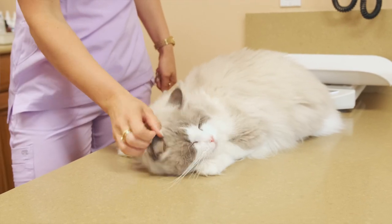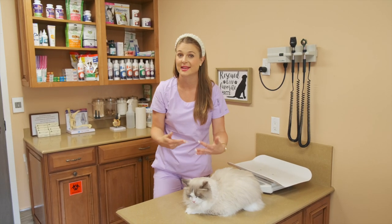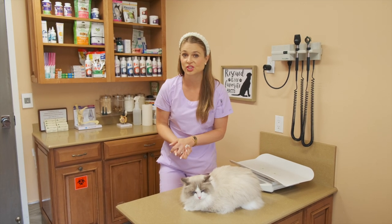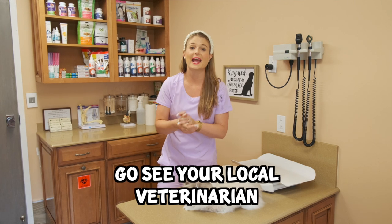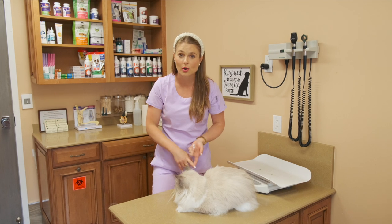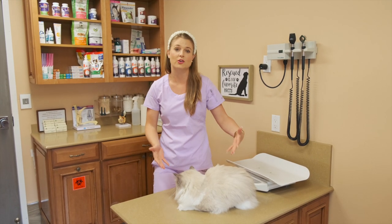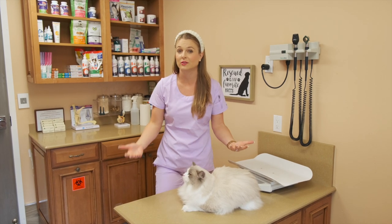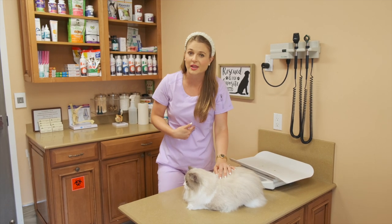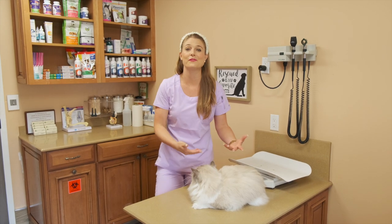Alright guys, so if you've tried all of these tips and tricks already and your cat is still vomiting on a daily basis, whether it be hairballs or just vomiting bile, I strongly suggest you go to your local veterinarian and have them check out your cat. They may need to do some blood work and make sure their kidneys are okay, their liver is okay, and just overall check out your cat, because they might be vomiting due to another illness such as kidney disease, an intestinal blockage, inflammatory bowel disease, or intestinal lymphoma. It might not just be hairballs.